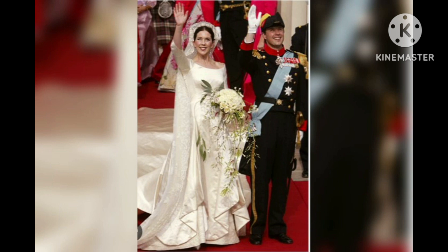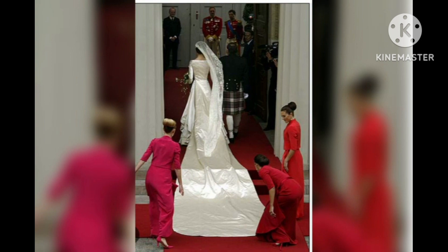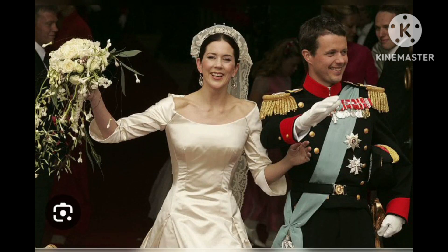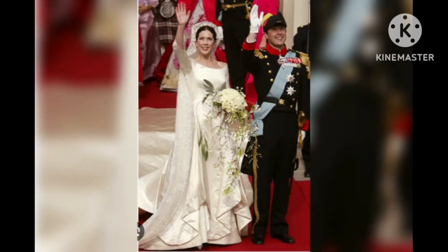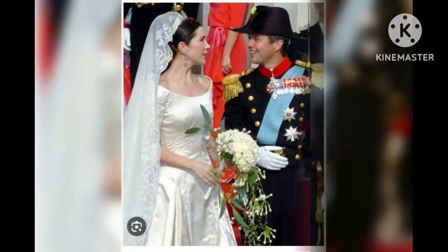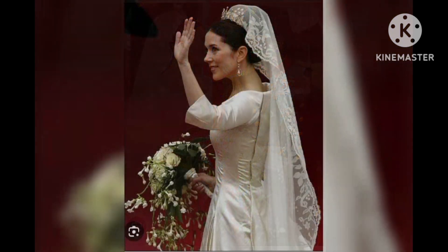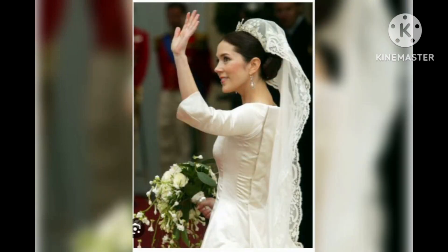Meghan gave a rough estimation of the dress's value, claiming the exact figure has not been disclosed but is estimated to have cost around £40,000. Crown Princess Mary wore the Danish royal family's diamond floral tiara on her wedding day, made up of diamond flowers and leaves. She also wore diamond earrings gifted by Crown Prince Frederick, a diamond and ruby necklace from the Australian government, and a diamond bracelet that was a family heirloom.